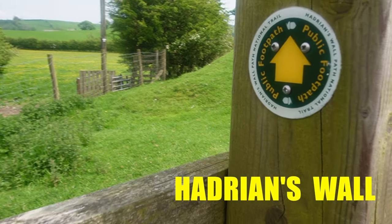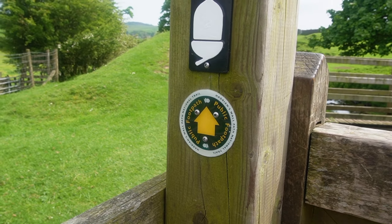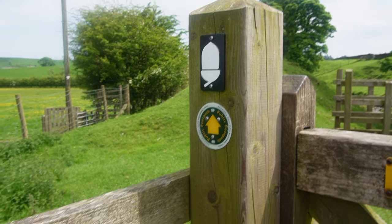Today we're walking Hadrian's Wall, one of the biggest flexes of the Roman Empire and most notorious British landmarks.